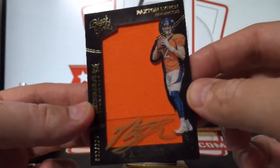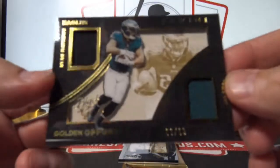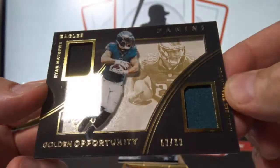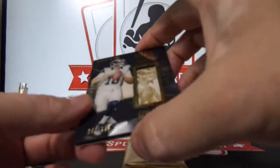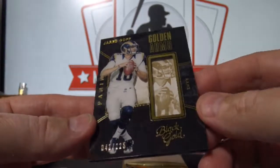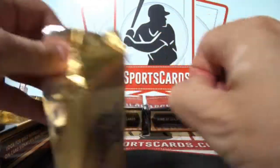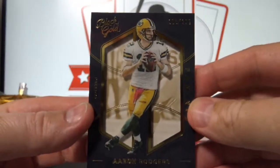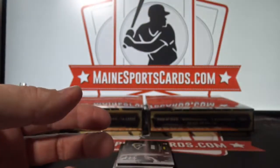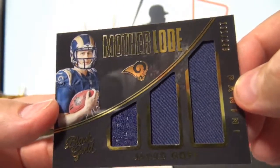Nice jumbo jersey on-card auto. And Wendell Smallwood out of 99, dual jersey — to the Eagles, William H. And Jared Goff out of 225. Aaron Rodgers out of 225. And another Jared Goff out of 249, triple jersey — the Rams, Russell M.